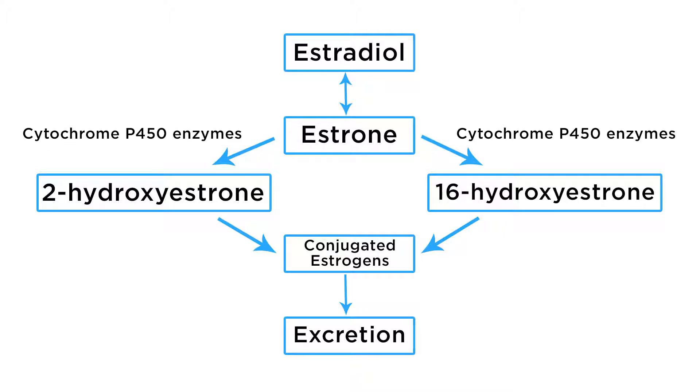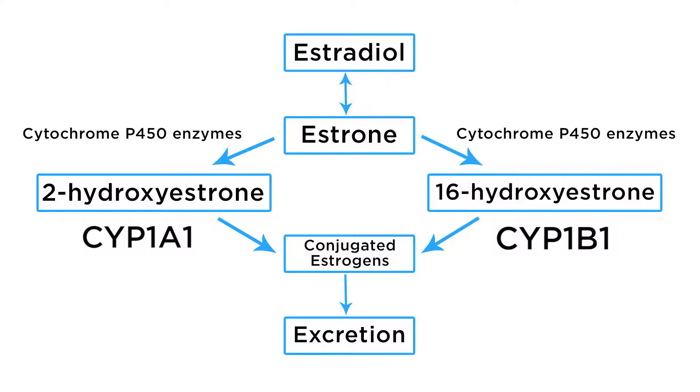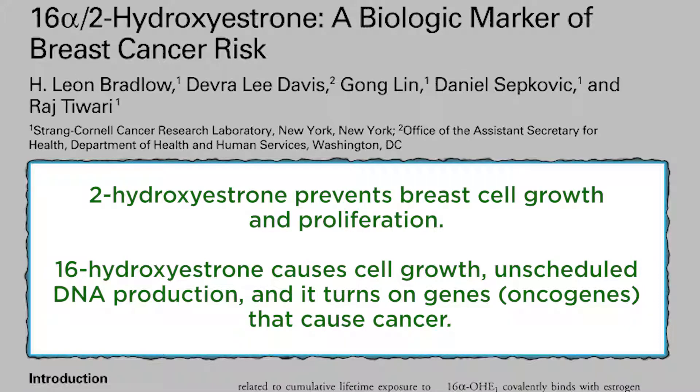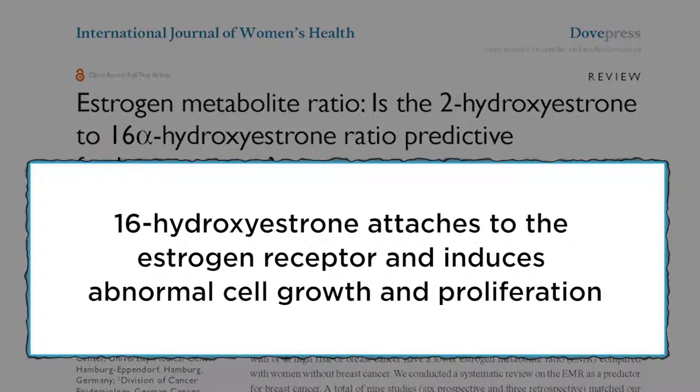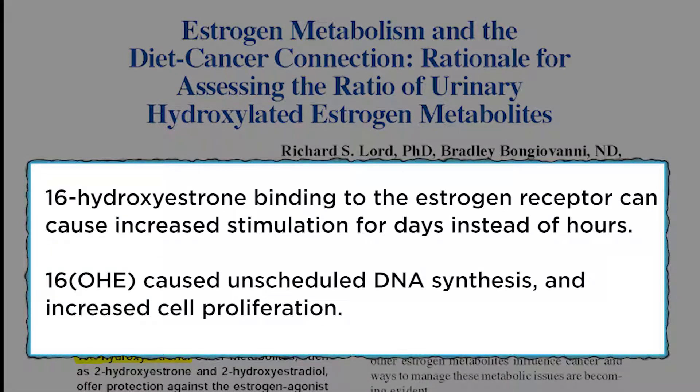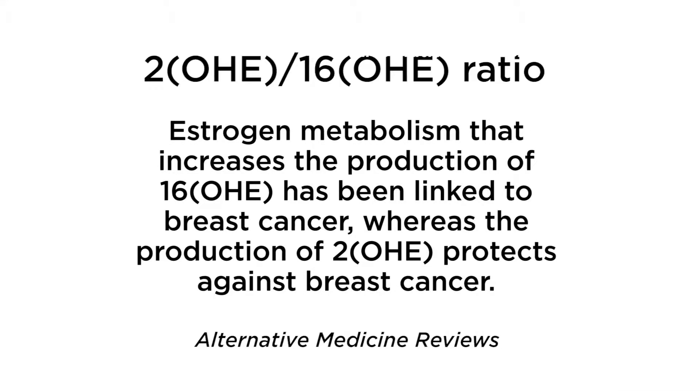Estrogen is metabolized into two different metabolites by two different enzymes. Estrone becomes 2-hydroxyestrone and estrone becomes 16-hydroxyestrone. According to the research, 2-hydroxyestrone prevents breast cell growth and proliferation, while 16-hydroxyestrone causes cell growth, unscheduled DNA production, and it turns on genes that cause cancer. 16-hydroxyestrone was found to attach to the estrogen receptor that induced abnormal cell growth and proliferation. It binds to estrogen receptors that increase stimulation of the receptor for days instead of hours, causing increased cell growth and proliferation. The key here is this 2-to-16-hydroxyestrone ratio. Estrogen metabolism that increases the production of 16-hydroxyestrone has been linked to breast cancer, whereas the production of 2-hydroxyestrone protects against breast cancer.